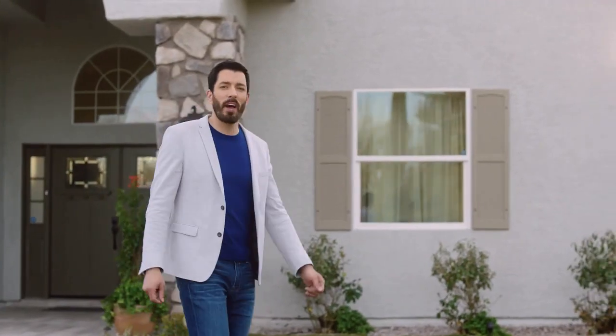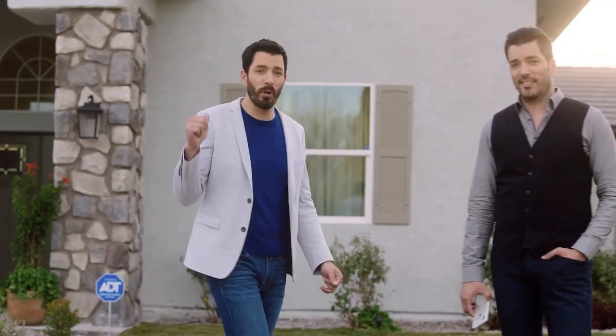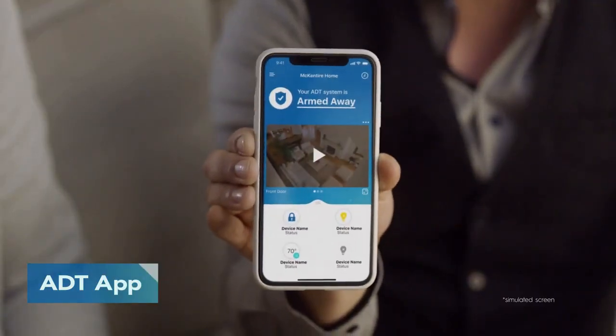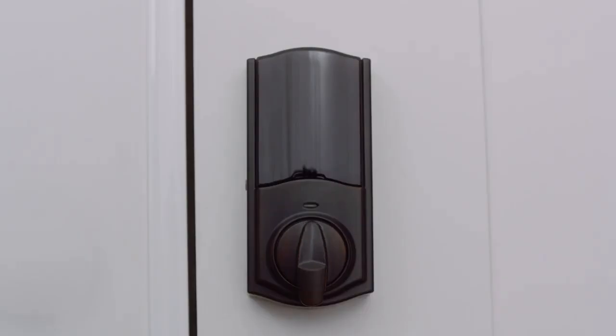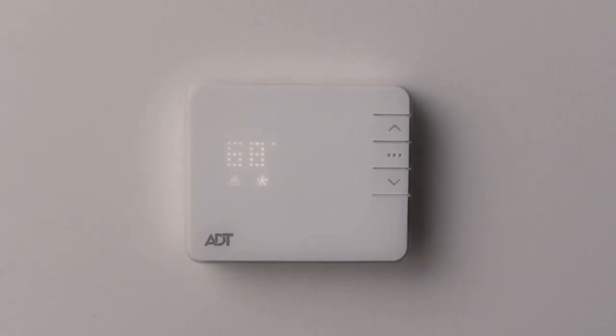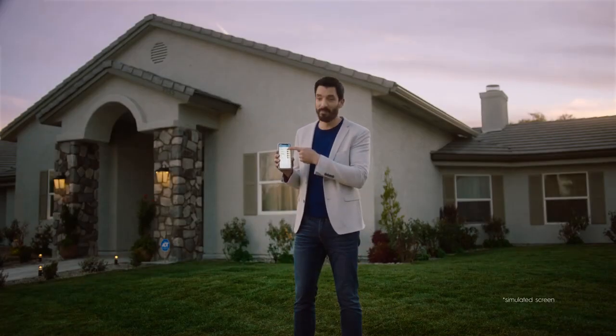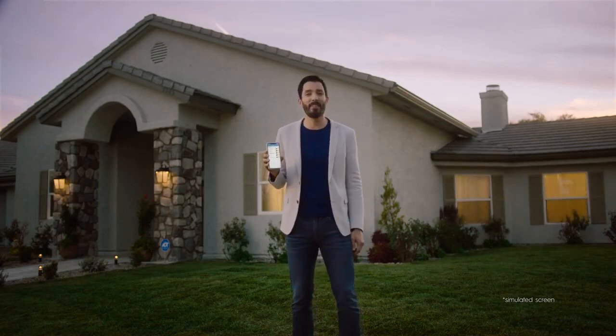If you love the control you have with the ADT command panel inside your home, you can also get the same control with the ADT app outside your home. While you're home or remote, arm and disarm your system, unlock or lock your doors, manage the temperature in your home, and never again arrive to a dark home.